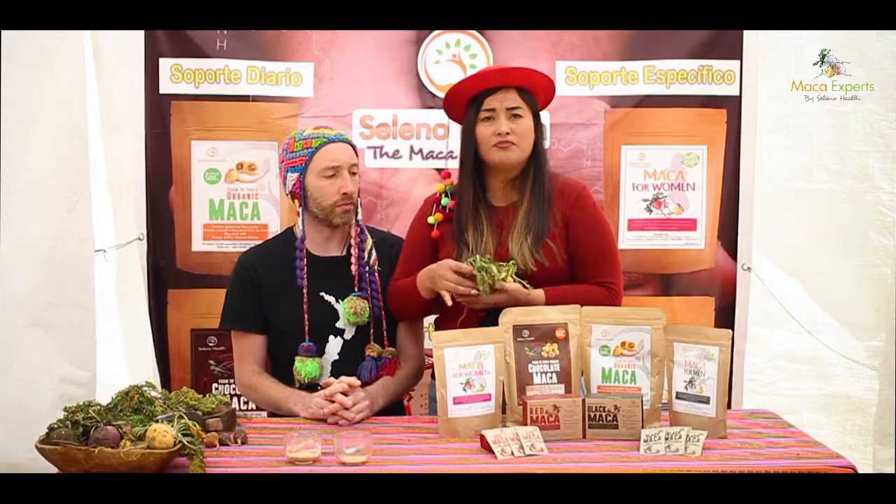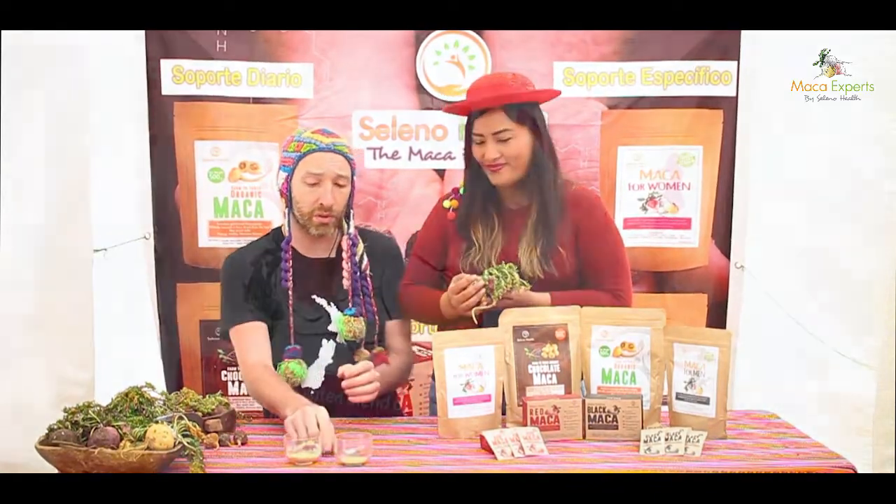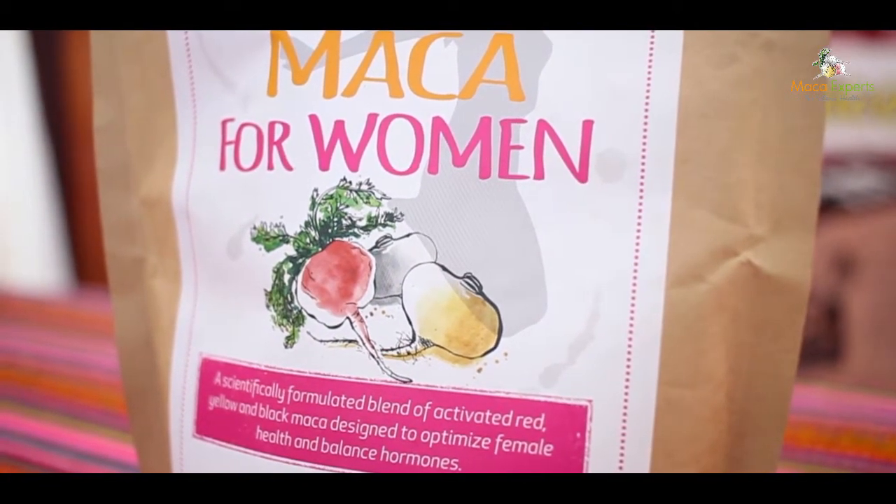Don't think that women only need red maca — we also need some black one. The equilibrium of the three colors is perfect for us. If you're taking Maca for Women, the ideal dose is one to one and a half teaspoons per day.